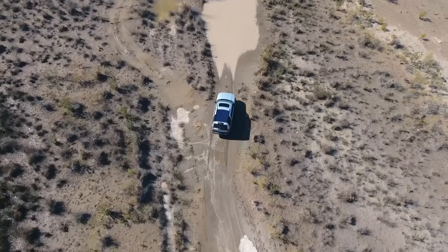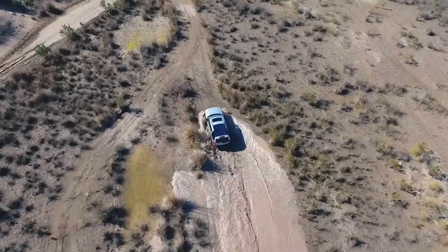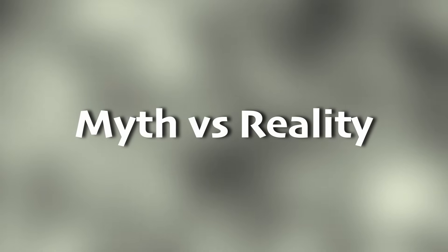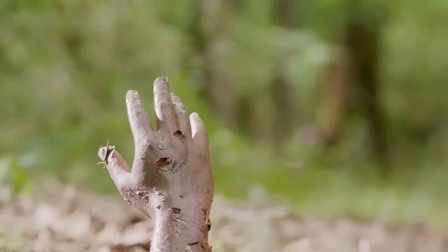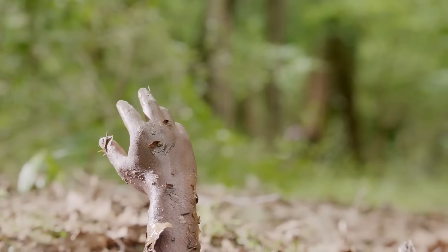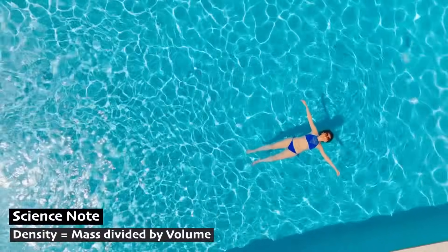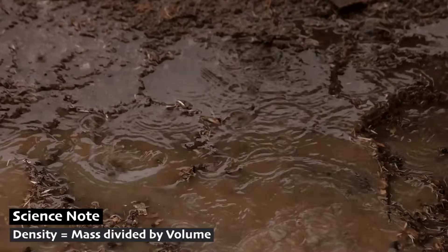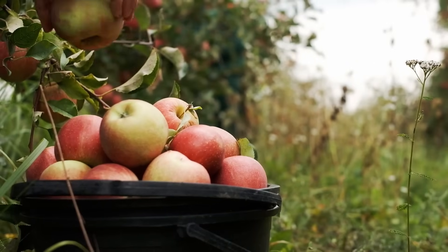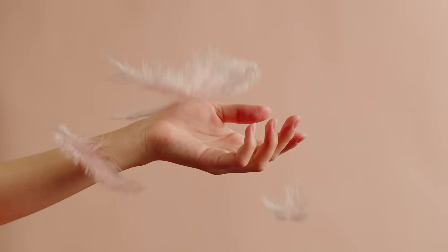So you might be thinking, it's game over if we accidentally step in quicksand — no escape. But this isn't actually the case. Quicksand doesn't usually swallow most humans or animals whole. In reality, quicksand won't pull you under completely. Our bodies are less dense than the quicksand, which means we would float, or at least part of us.